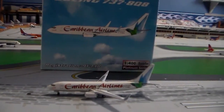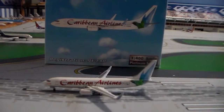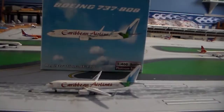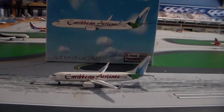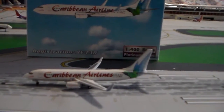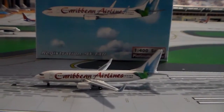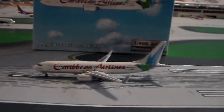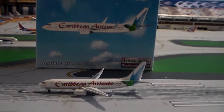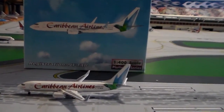I know this plane doesn't fly to Boston, and I know we're a long ways from getting service on someone like Caribbean Airlines or Air Jamaica, but I just love this plane. I've loved it since the first time I ever saw it, and I think it's such a beautiful livery. It's a pretty rare model — I just saw it on eBay and decided to go for it. This plane actually got here really quick; I just won it this past Wednesday and it's already here.